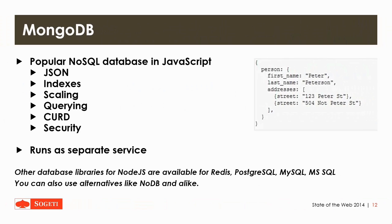Next up is MongoDB. It's a popular NoSQL database in JavaScript and it offers a few neat features which end up in basic JSON requests. As you can see, that's pretty much the data you could get back from a single person, which offers the true JSON syntax with nested code. It runs as a separate service so you have to boot and install it separately. You can access it much like other database libraries for Node.js like Redis, PostgreSQL, MySQL, and MS SQL.